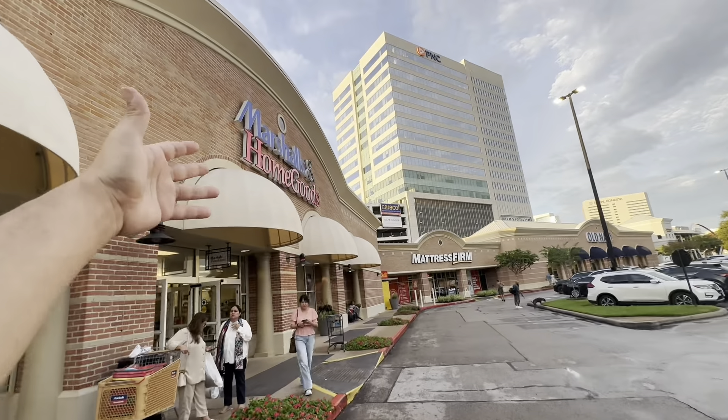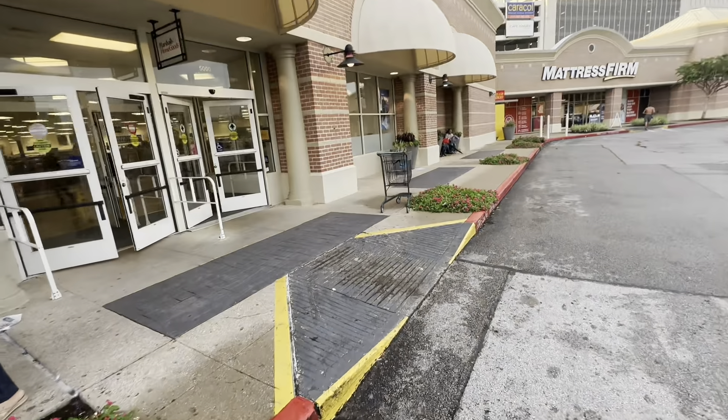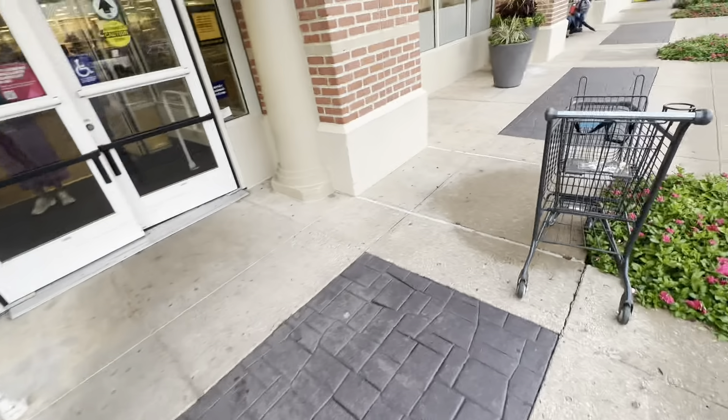Okay guys, we're at Marshall's — finally made it to Marshall's and Home Goods. If you can find a Marshall's and Home Goods, you're already winning. We're just gonna see what they have.